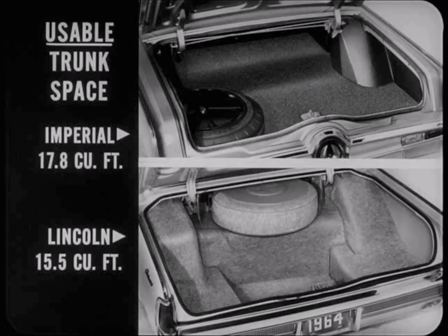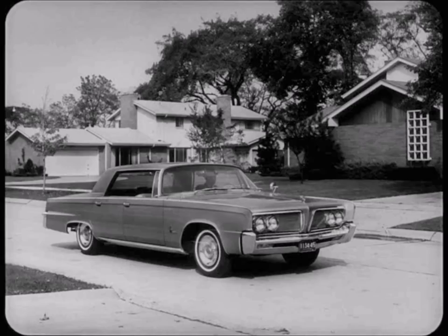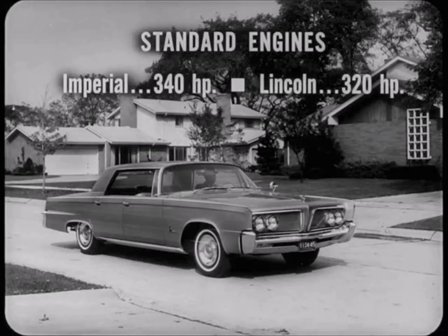Back to roominess: in usable trunk space, Imperial provides 17.8 cubic feet to Lincoln's 15.5 — slightly up from last year's Lincoln, but still well under Imperial. We have seen that Imperial offers more spaciousness, more convenience, and more value than Lincoln. Now let's check their handling and performance.